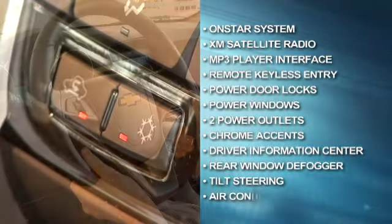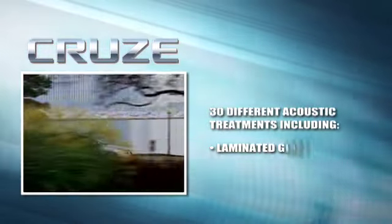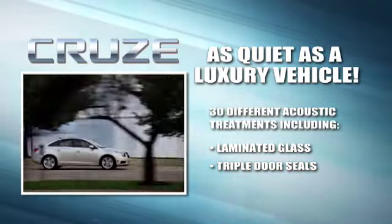Tilt and telescoping steering wheel and air conditioning. And thanks to 30 different acoustic treatments like laminated glass and triple door seals, the Cruze is as quiet as a luxury vehicle.